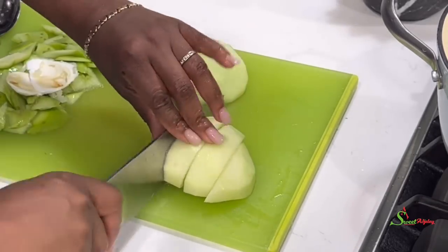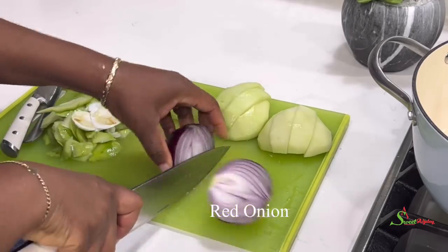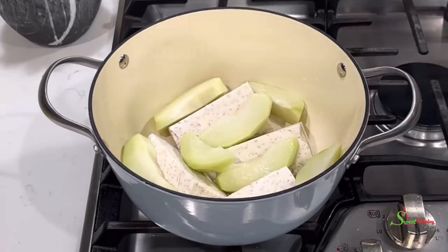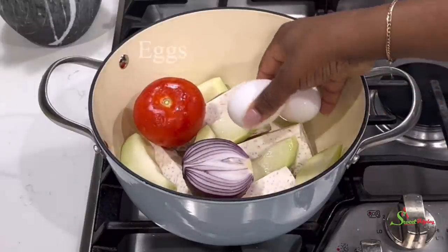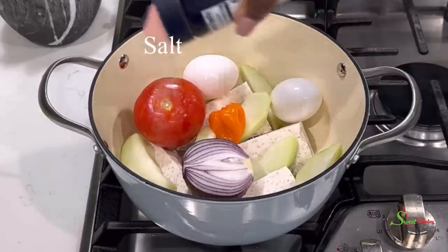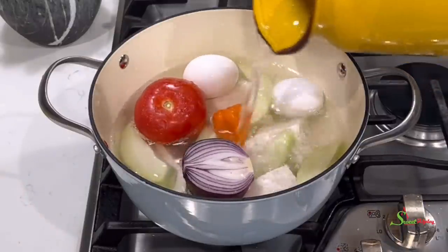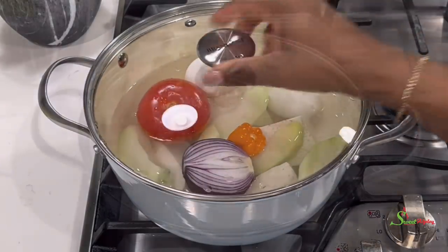Peel and cut it beautifully. We'll also cut one onion in half that we will be using for our sauce. Then to a pot, adding our coco yam or taro, our coyote, one tomato, half of our onion, some eggs, and one habanero pepper. We'll season everything with some salt, add enough water to cook everything, cover it up, and allow it to cook until nice and tender.